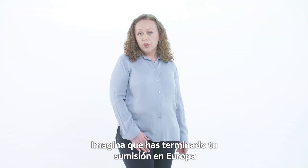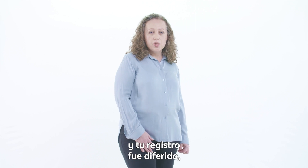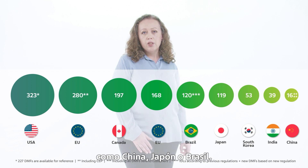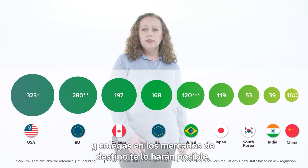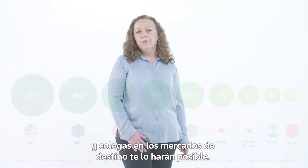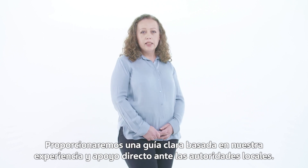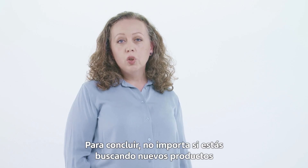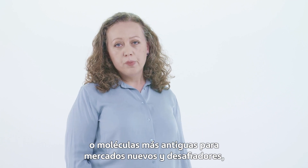Imagine you have finished your regulatory procedure in Europe and received the marketing authorization, but wish to take your product to additional big and challenging new markets like China, Japan or Brazil. Our team at the manufacturing site and colleagues at the target market will make it possible for you. We will provide clear guidance laid by experience and direct support in front of the local authorities. To conclude, no matter if you are looking for a new product or existing molecules for a new challenging market, Teva API RA community can help your success.